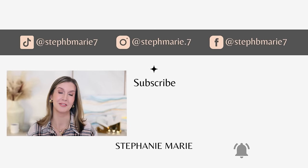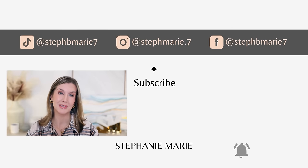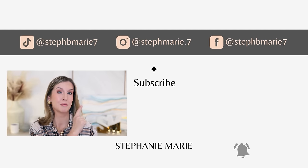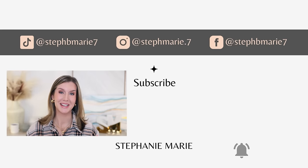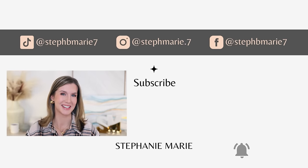Let me know in the comments if this foundation roundup helped you make some kind of a decision — I would love to hear your thoughts down below. I hope you enjoyed it and found it helpful. If you did, give it a thumbs up. Be sure to check out my recent makeup dupes video — I had some really great ones in there and I have another one coming up soon. If you're not subscribed, hit that subscribe button so you don't miss it or any future uploads. Thank you so much for watching. I'll see you next time. Bye!